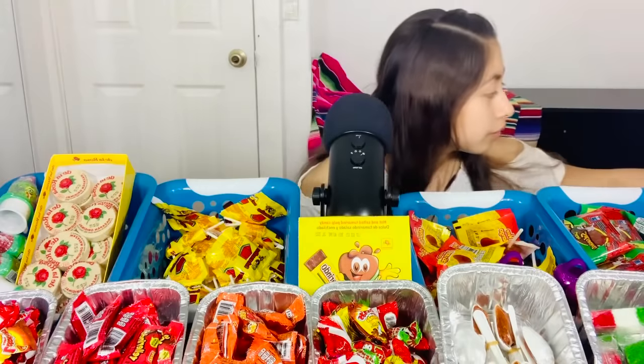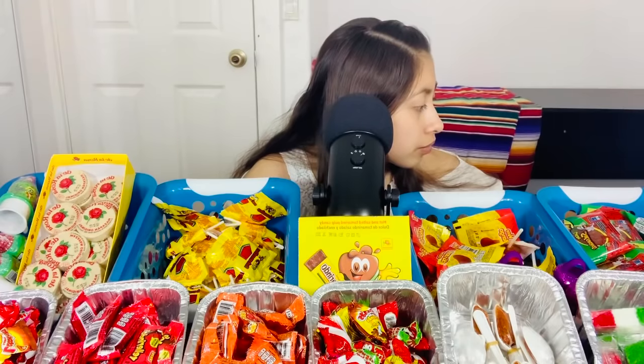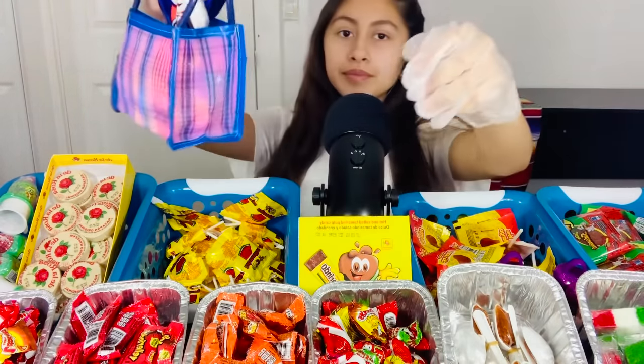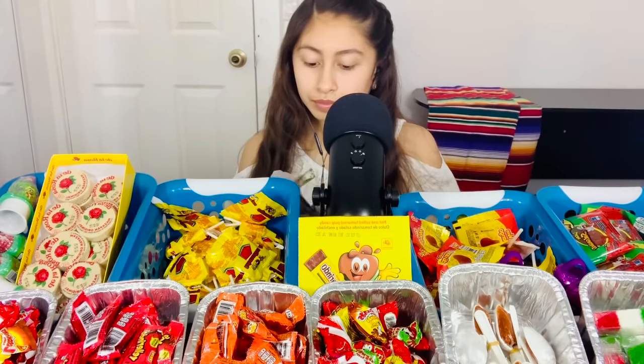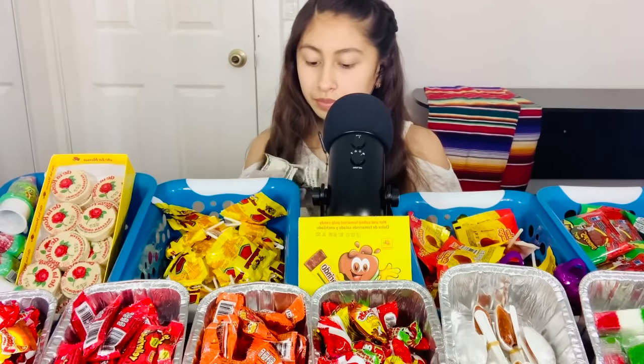Will that be all for you today? Okay, let me just weigh it and then I will give you the total price. Hold up. Okay, it's going to be $12. Here you go. Thank you. Five, five, five, and two ones. Okay.